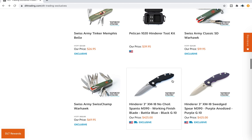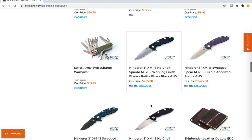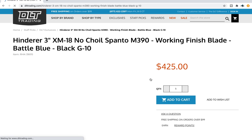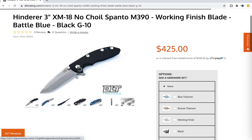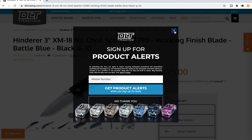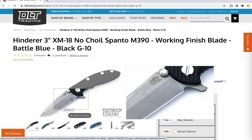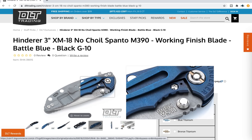Let's scroll down. Some Swiss Army classics. The Hinderer 3-inch XM18 No-Choil is something that they do here. The No-Choil stuff — for anybody who doesn't know, Hinderers come standard with a choil, which is always right here. The No-Choils only exist at DLT Trading. So if you like the No-Choil look, whether you're looking for a 3-inch in this case or a 3.5-inch, they do a lot of different blade shapes in the No-Choil. I have owned a 3.5-inch No-Choil Spanto — wonderful knife.